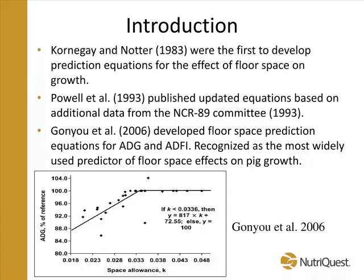As Mike alluded to, the idea of understanding and trying to estimate how floor space impacts finishing pig performance — or pig performance in general — is something we've been trying to understand for a long time. In 1983, Kornegay and Nodder published the first set of prediction equations to estimate how floor space impacted nursery, grower, and finishing pig performance. In 1993, Dr. Brum's group with the NCR89 committee did a few studies and also developed a set of prediction equations, and then the work that Dr. Ganyu and Mike worked on 10 years ago has also been published.